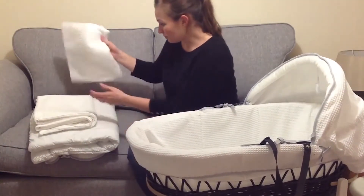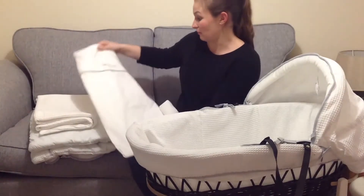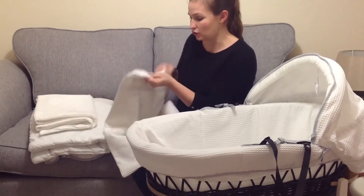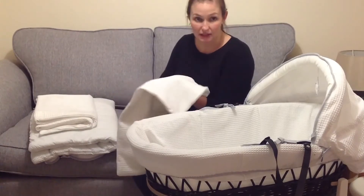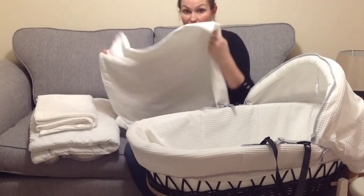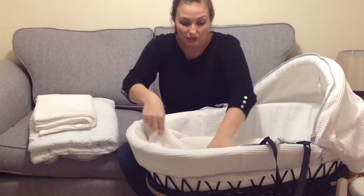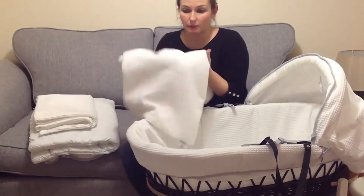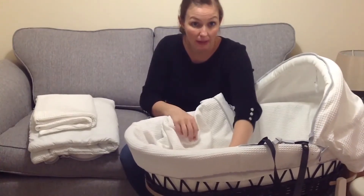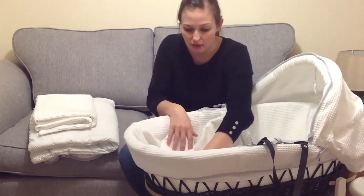With that came the blanket, which again has the matching fabric. It has a lovely soft layer at the top and the fabric on the underside, which should be against baby, is lovely and soft. It's perfect for these wintry nights, it's definitely nice and cosy. It feels quite substantial and it's big enough to be tucked in all around the mattress within the basket.